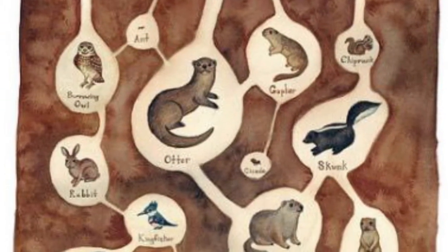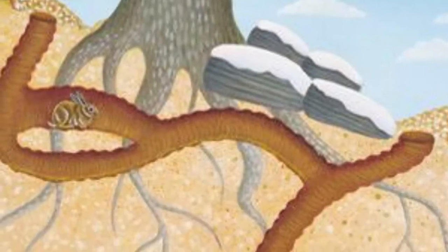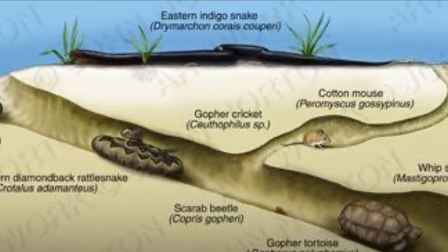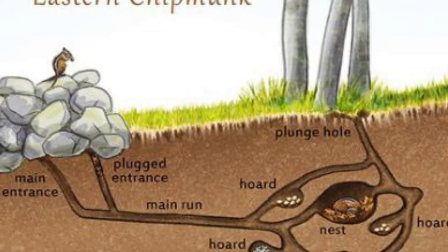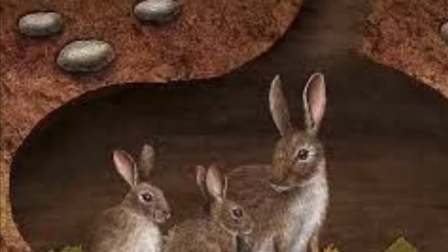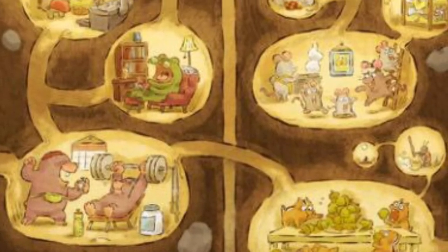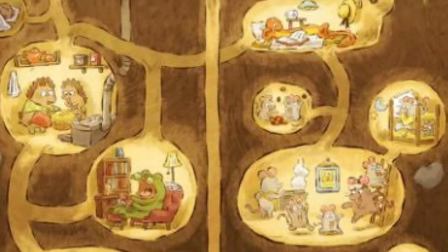Many animals create burrows to have safe and warm homes, and illustrators love showing us how intricate those burrows might be. Sometimes one animal will dig the burrow and others will take the opportunity to also live inside. There are very extensive, complicated burrows — some that have escape routes and rooms for storage. We can draw this realistically or we can use our imagination, like they did in the animated short Burrow. In this animation we see the living environment of many different kinds of animals and how they interact and help each other.